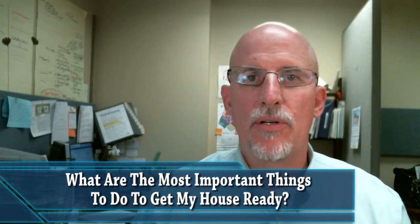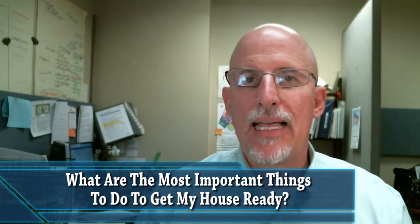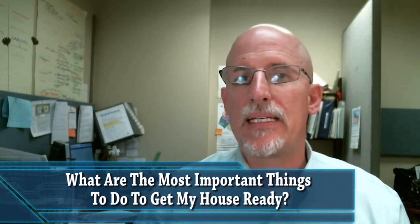One of the questions I'm asked all the time is: what are the most important things to do to get my house ready? And it's very simple, time-tested and proven, and it works on almost every house.